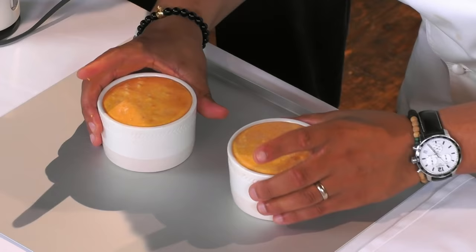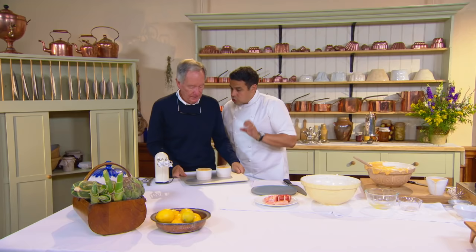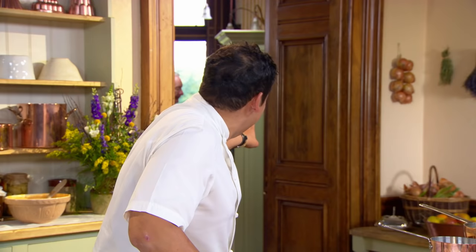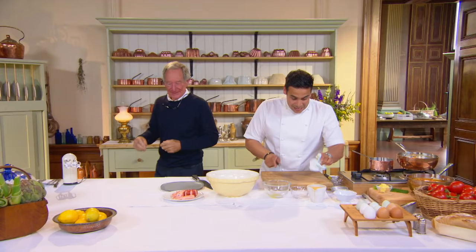One last tap. Now those go in the oven — 200 degrees, a nice hot oven — for about 12 minutes. Middle shelf be fine, Michael. They're going to rise that high — I don't want them to touch the top.